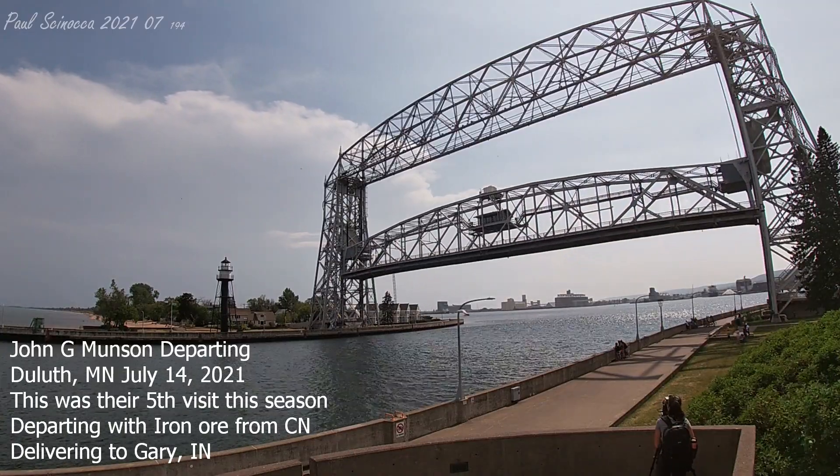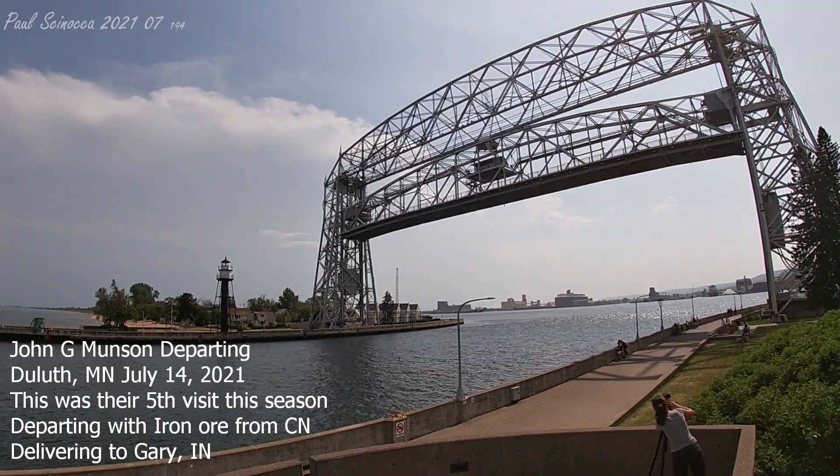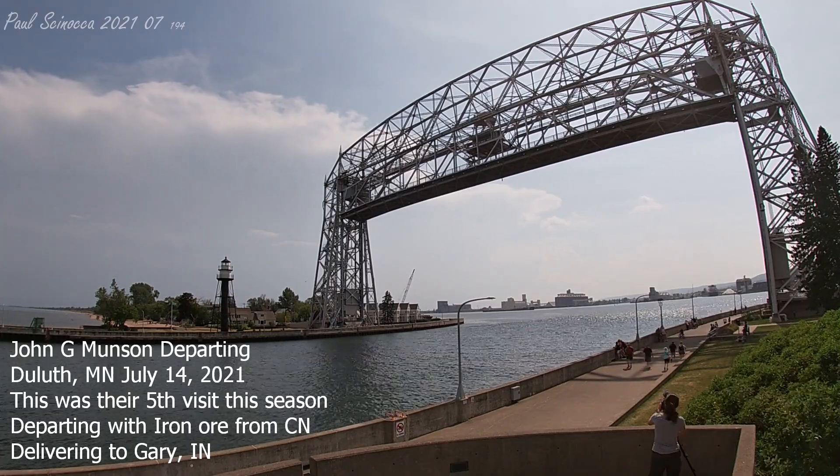Good afternoon, visitors. The Duluth Area Lift Bridge is currently lifting to its full height of 135 feet for the departure of the John G. Munson.